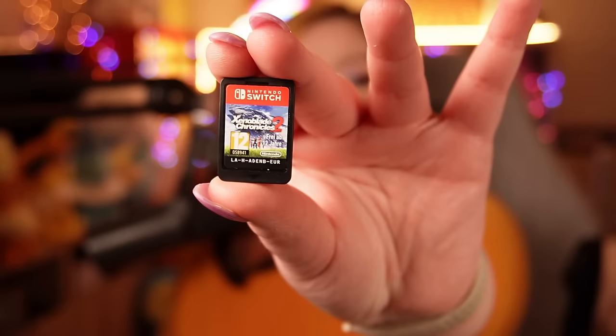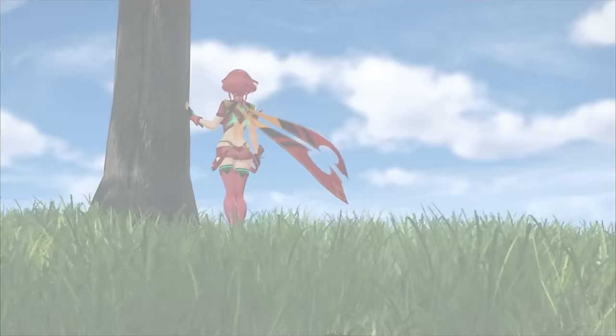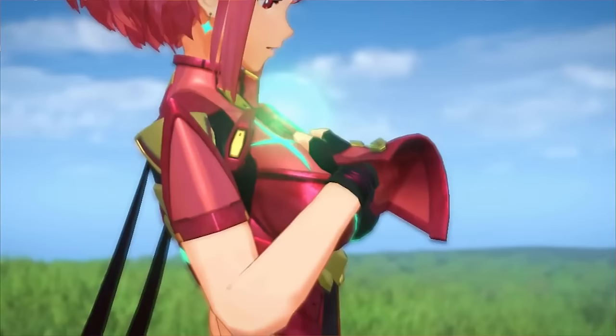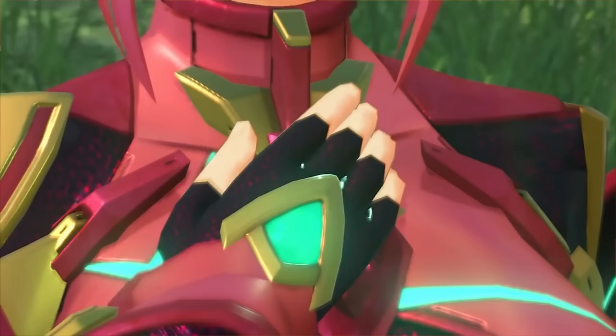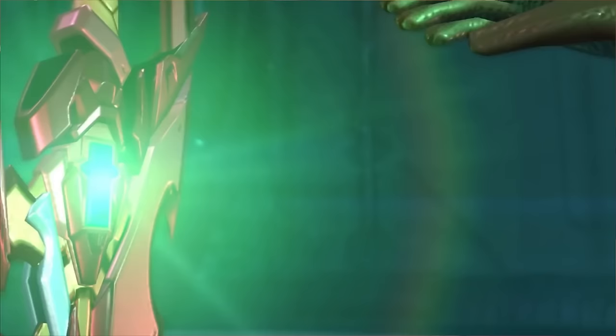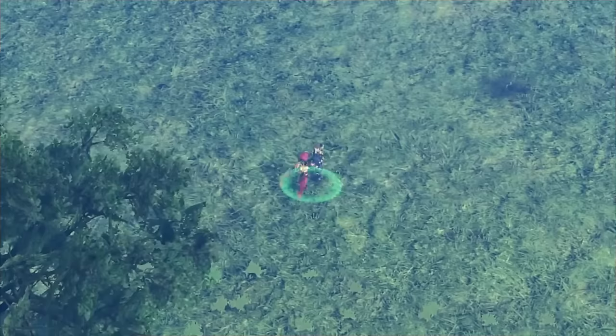Then there's Xenoblade Chronicles 2. This used to be one of my favorite games of all time, and then Xenoblade Chronicles 3 came out. This one is controversial — while XC3 took a more realistic character approach, XC2 leaned into anime-style cutscenes. Once you got over the slight cringe of the beginning, you learned to love it, and after about the third hour I could not wait for each cutscene. Just don't play this in a public place — some of the cutscenes were a little questionable.